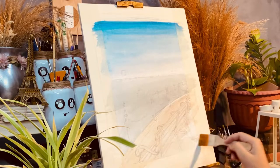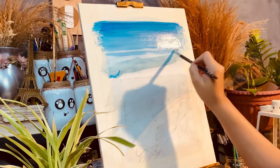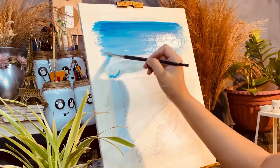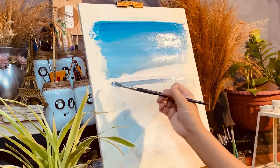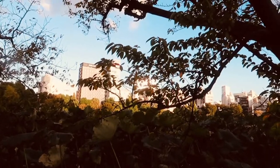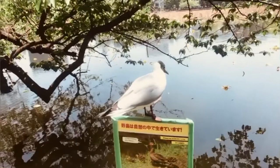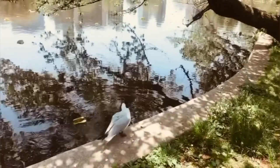Shinobazo pond is at the southernmost part of the park. It is a huge pond divided into three by two promenades — one is the boat pond, the one that I am painting.